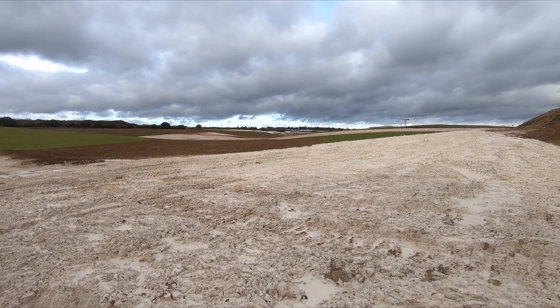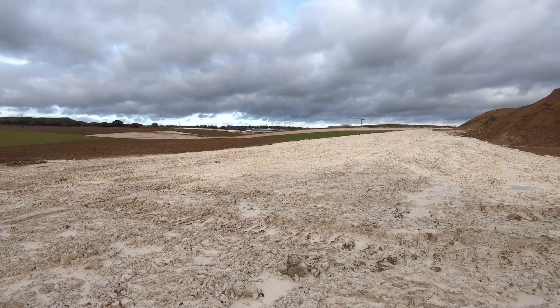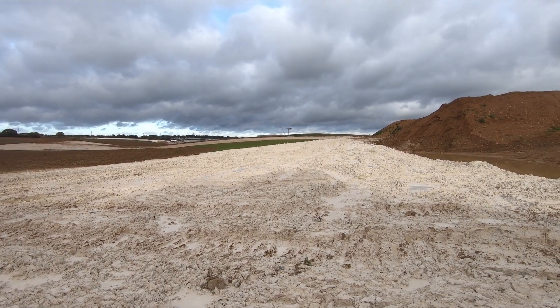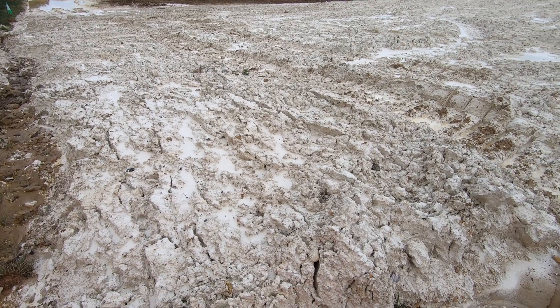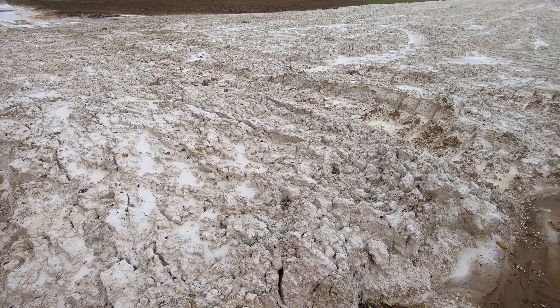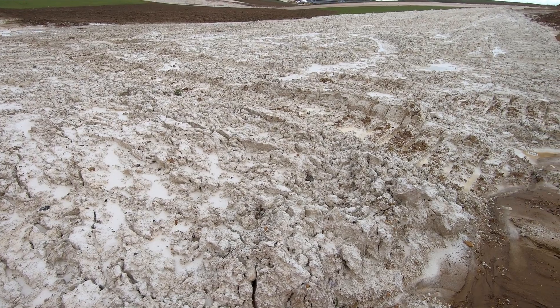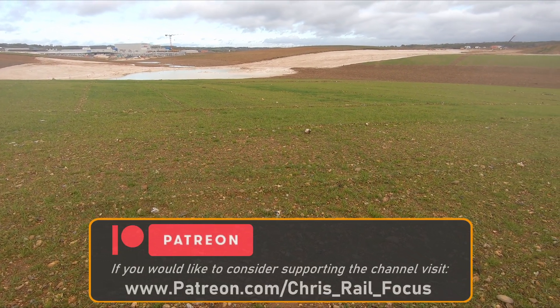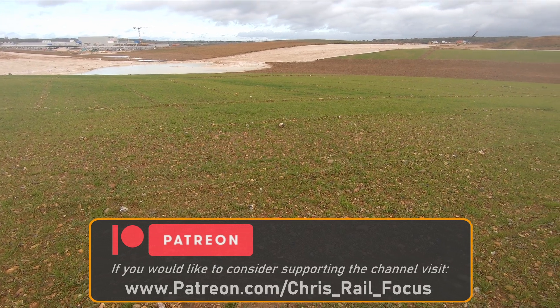Looking over the site on a cold autumn morning, it was difficult to imagine that it will eventually be a thriving and important natural habitat. Currently some parts look more like moonscapes, with a bare white sticky chalk layer covering large tracts of land, but the areas covered with topsoil do at least give an idea of what the topography will look like.